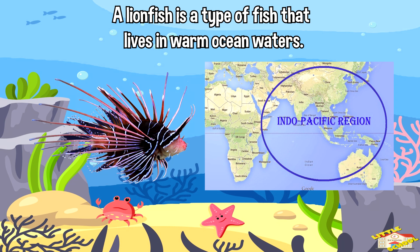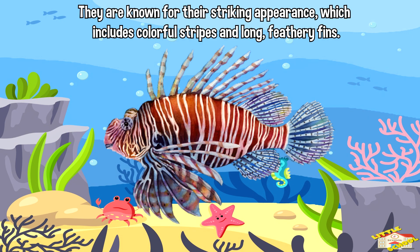A lionfish is a type of fish that lives in warm ocean waters, especially in the waters of the Indo-Pacific region. They are known for their striking appearance, which includes colorful stripes and long feathery fins.